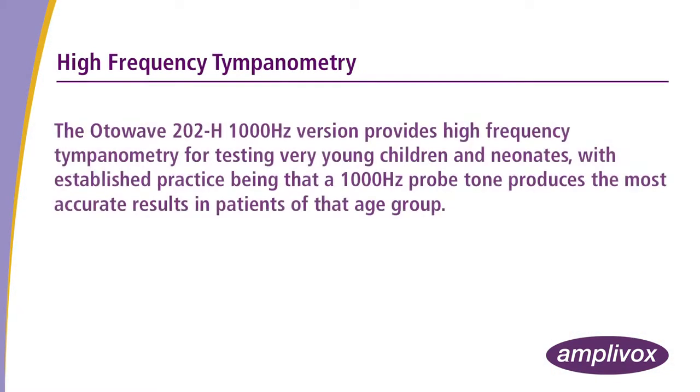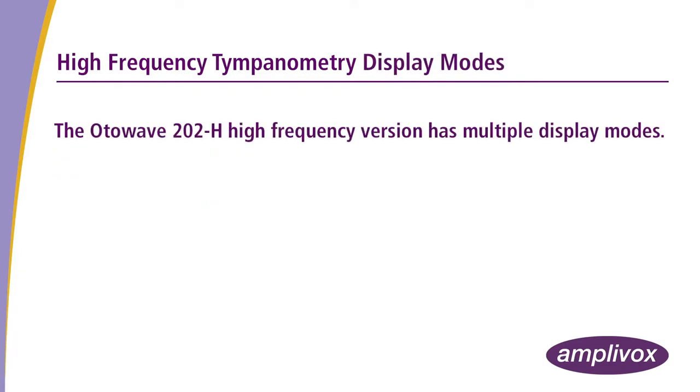The Otowave 202H — the 1000Hz high-frequency version — provides high-frequency tympanometry for testing very young children and neonates, with established practice being that a 1000Hz probe tone produces the most accurate results in patients of that age group. The Otowave 202H high-frequency version has multiple display modes.